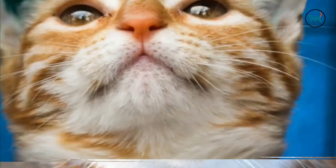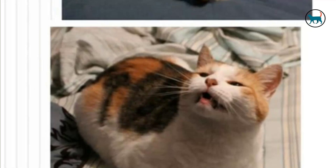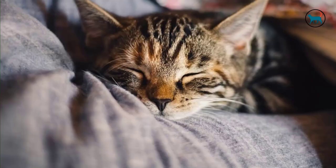Ninth, heat cycle changes. Cats often go through their heat cycles between 10 and 14 days. Your female cat will likely be more affectionate, brush herself more regularly, meow loudly, mark her territory frequently, and possibly lose her appetite during heat cycles. If your cat's heat cycle abruptly ends, she's probably pregnant.